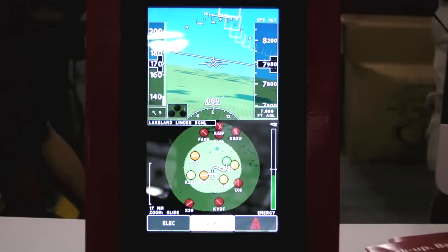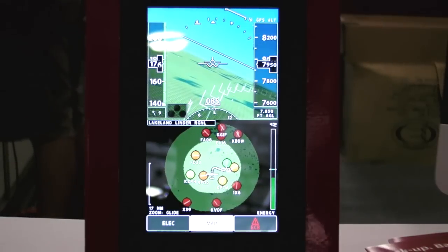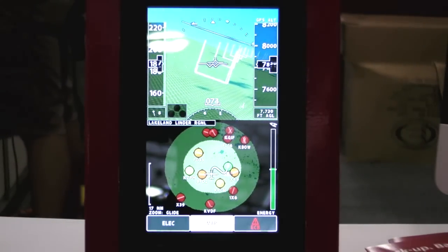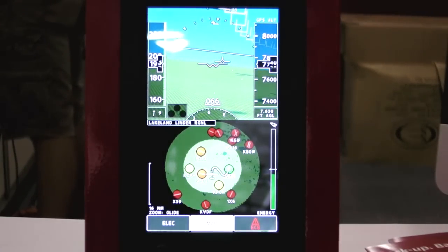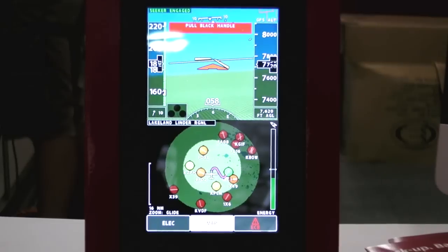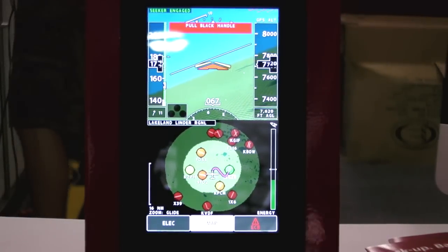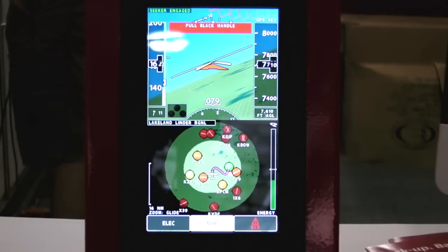During normal flight operations, the system is constantly calculating the best runway to land — not necessarily the closest, but the best. That takes into account winds, runway length, runway width, terrain, and obstacles. When you do have an engine failure, engage the runway seeker by pressing that button on the instrument panel. It will take over the autopilot, take over control of the flaps, provide flight director steering, and fly the aircraft down to the runway threshold.